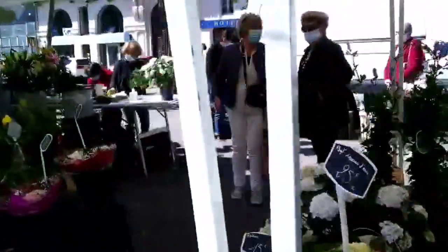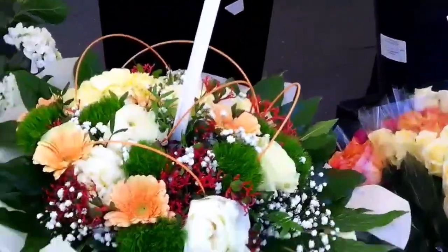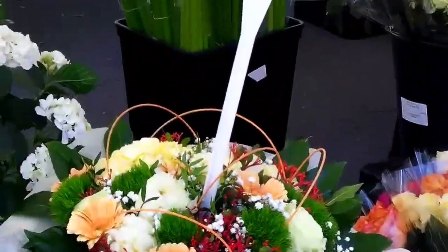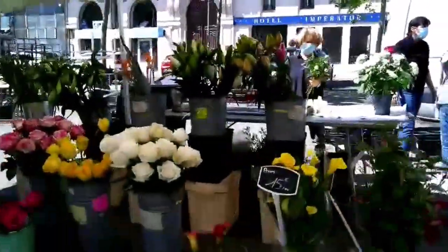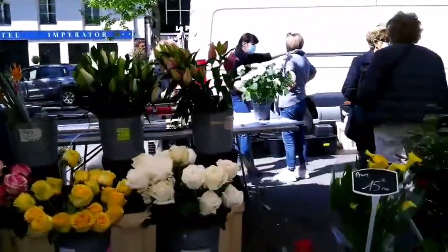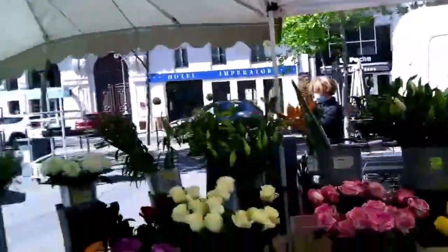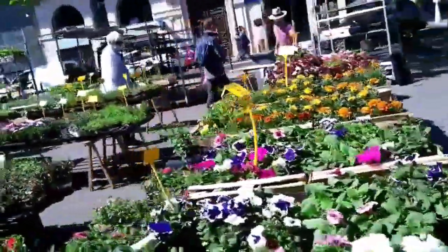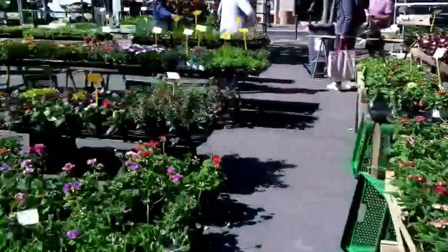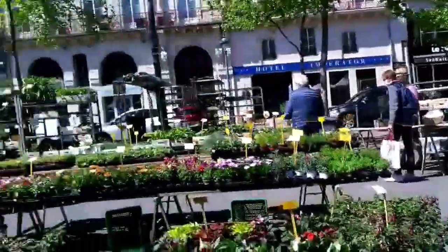Look at these beautiful hydrangeas! These roses — beautiful white roses with just a touch of pink at the center. Gorgeous. And of course, anything you could want to plant in your planters on your terraces or balconies.